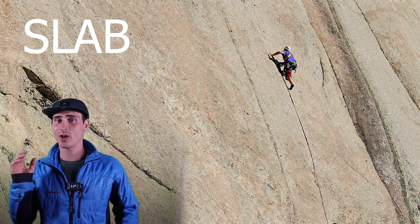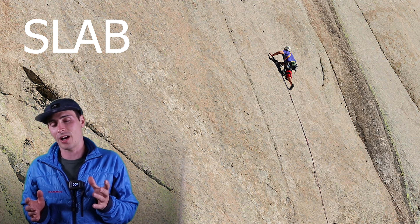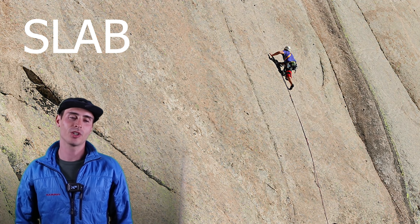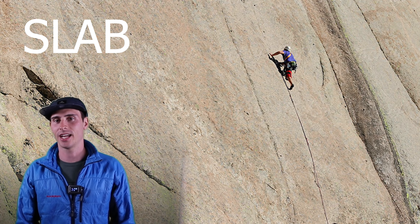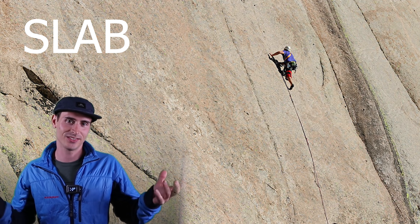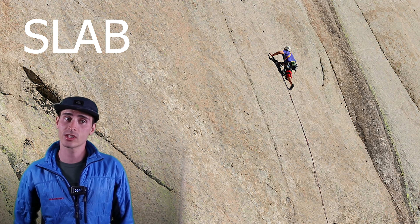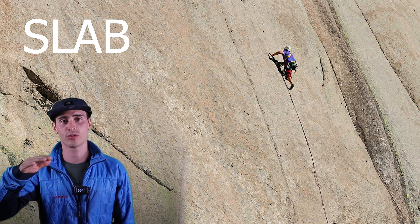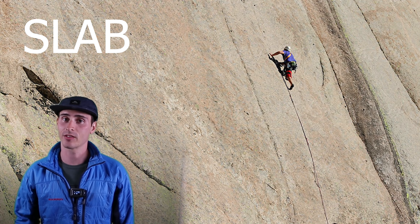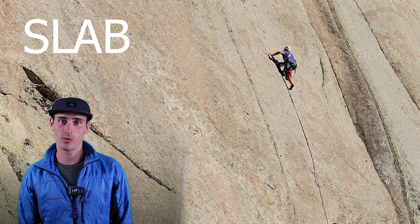Slab climbing is probably the scariest because usually the wall is completely blank. You're making upward progress just on little granules in the rock — it could be edges and stuff like that. There's not a lot there to protect yourself. It's not 90 degrees — it's inclined. So it's a lot of friction climbing where you're just applying the right amount of pressure and balance to work your way up the climb. Pretty scary stuff because if you fall, you're not just falling into thin air — you're taking the sandpaper water slide, as I call it.